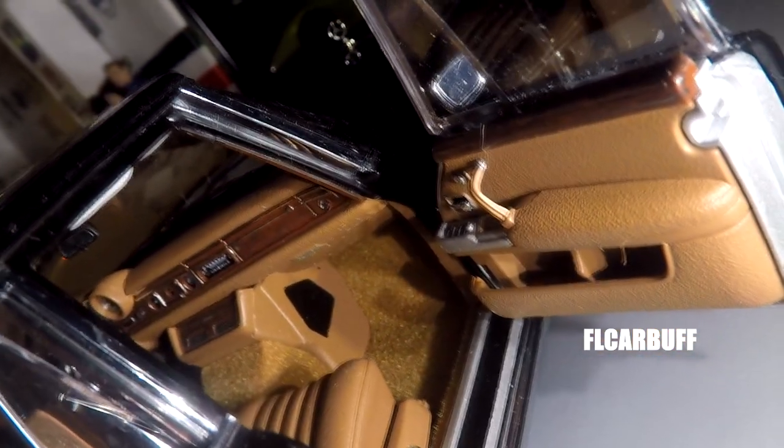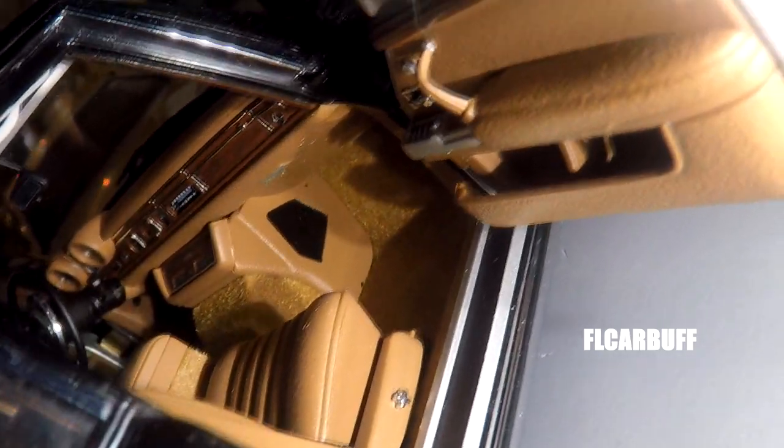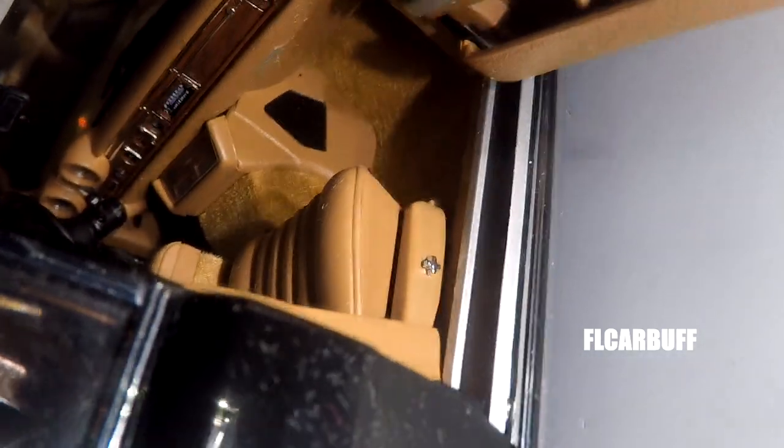Now we're going to take a look at the other side of the car. Just to give you guys this angle — you can see the superb quality on the seats.